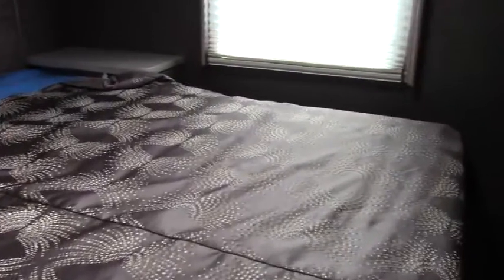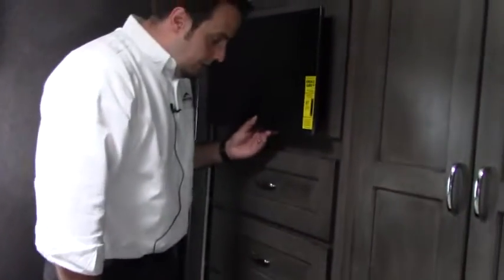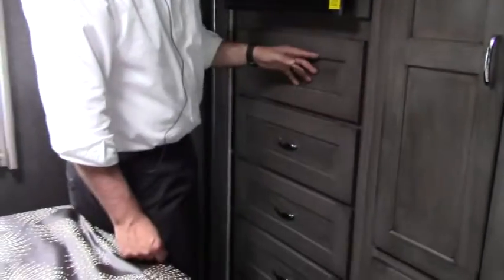Swinging on back here, you've got your walk-around queen bed with day-night shades in all the windows. Nice big closet here — these all open up. You've got nice big deep drawers below. There's a TV over here along with drawers all the way down.